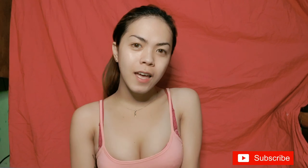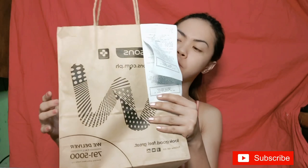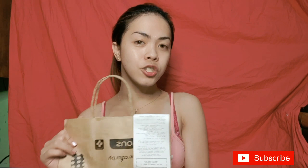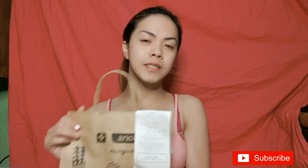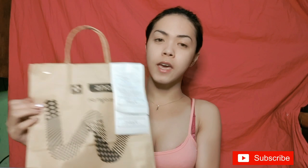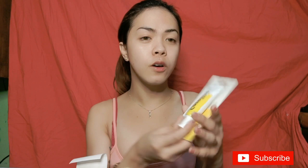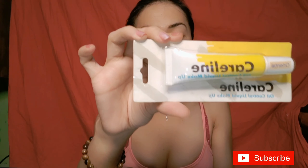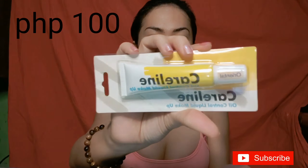So guys, I went to SM City Taytay at Watson yesterday. With one thousand pesos, I got a full face of makeup — liquid foundation, blush on, eyeshadow, eyebrow pencil, mascara, lipstick, and more. For foundation, I bought the Careline liquid makeup, and it's only 100 pesos.